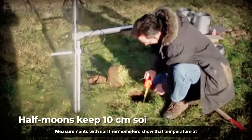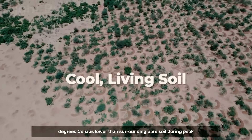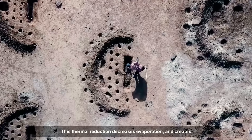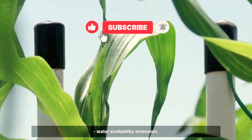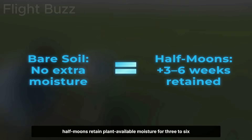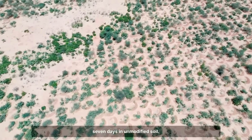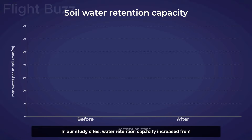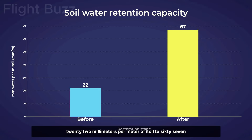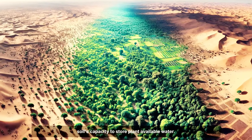Third, microclimate modification: measurements with soil thermometers show that temperature at 10 centimetres depth within half-moons is 8 to 12 degrees Celsius lower than surrounding bare soil during peak hours, decreasing evaporation and creating favourable conditions for seed germination. Fourth, water availability extension: soil moisture sensors demonstrate that half-moons retain plant-available moisture for 3 to 6 additional weeks after rainfall ceases, compared to 5 to 7 days in unmodified soil. Dr. Jean-Baptiste Njafa, a restoration ecologist from the University of N'Djamena, documented that water retention capacity increased from 22 millimetres per metre of soil to 67 millimetres — a 204% increase in the soil's capacity to store plant-available water.